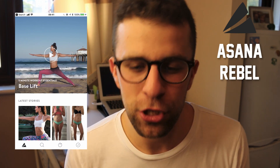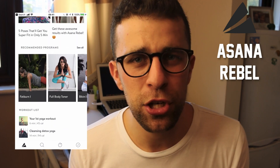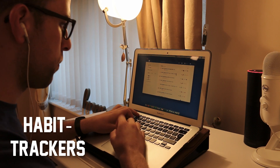My second mindfulness app is Asana Rebel — a really simple yoga application with free five-minute workouts you can do in the morning. It's one of my favorite yoga apps. Even if you're a guy, use this in your morning for a five-to-ten minute yoga session. I do a workout every two or three days and it's a great way to stretch out and relax for the day ahead.